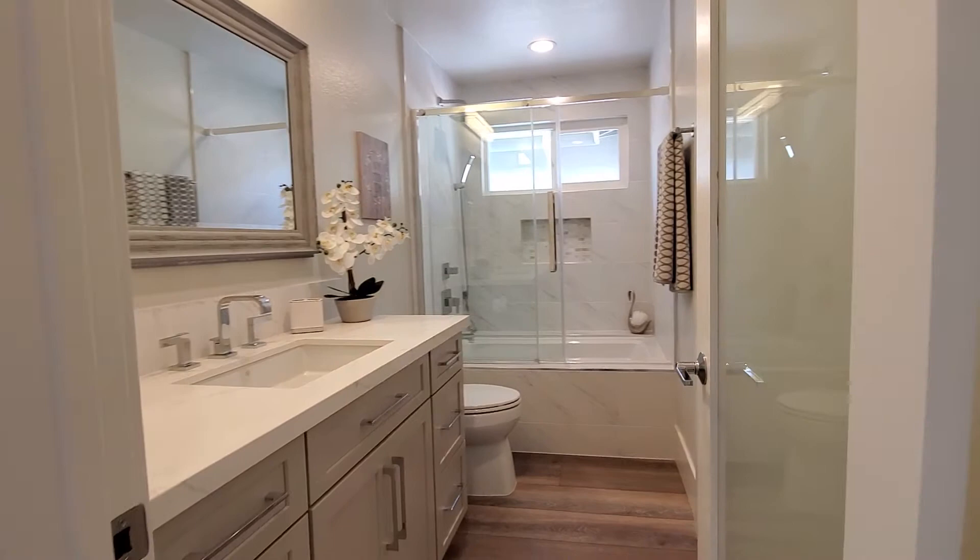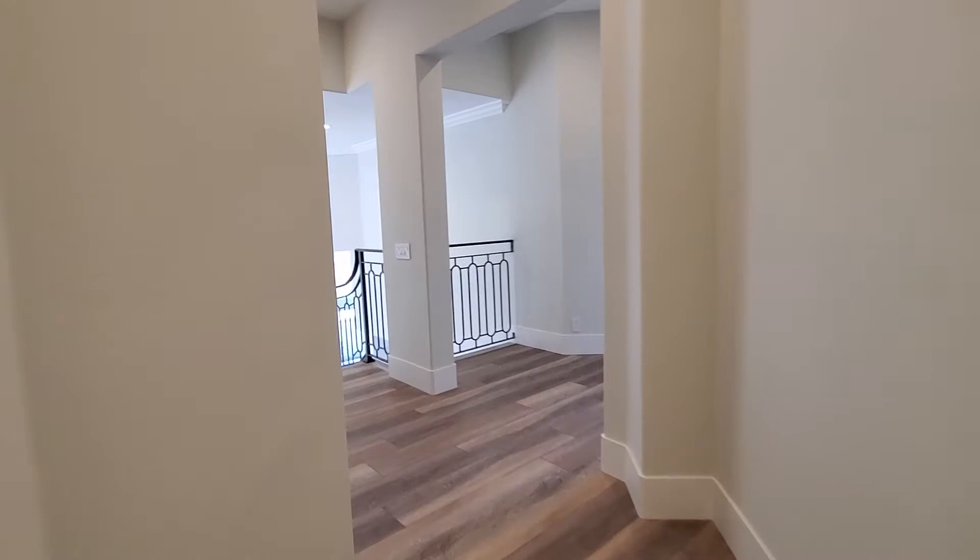And that is it. So we do have a bedroom downstairs. Gorgeous master suite upstairs. But we do have a bedroom down in this house.